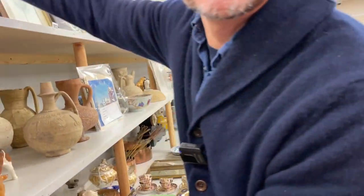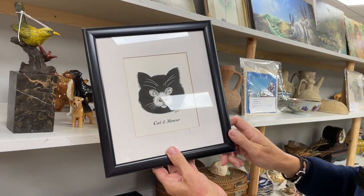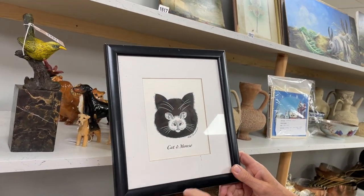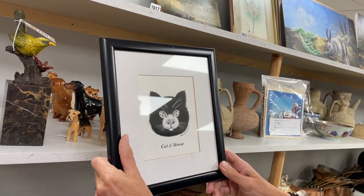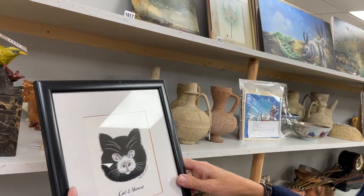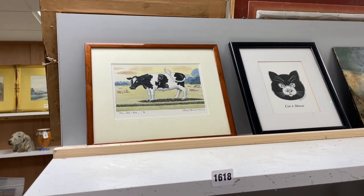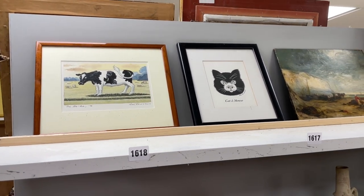Peter Brooks — cartoonist for the Times. This is fun: it's cat and mouse, as you can see. It's an original pen and ink by him. It's insect day today — there are dead insects trapped between the glass and the work, but they'll just brush off, so otherwise it's in good condition. Estimate around 150. Lot 1617. 'The Ha Ha' is his very recognisable hand. Both originals, so quite nice.